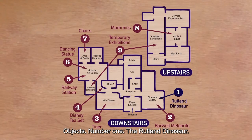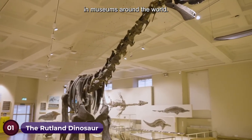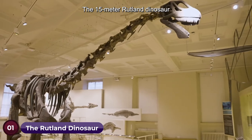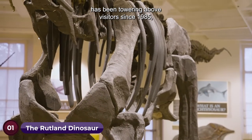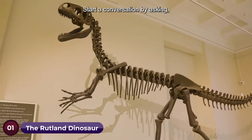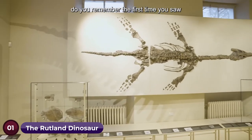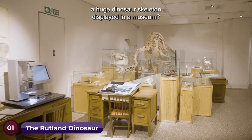Object number one: the Rutland dinosaur. Dinosaur skeletons are displayed in museums around the world. The 15-metre Rutland dinosaur has been towering above visitors since 1985 and is one of the best-loved exhibits at the museum. Start a conversation by asking: do you remember the first time you saw a huge dinosaur skeleton displayed in the museum?